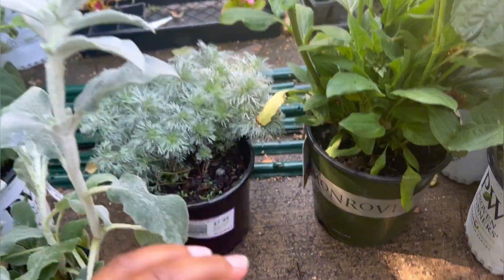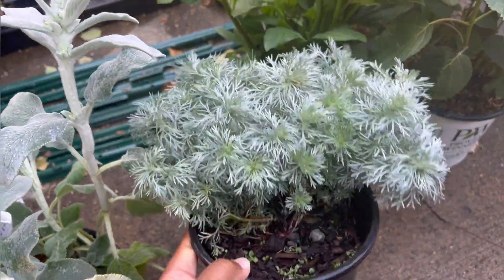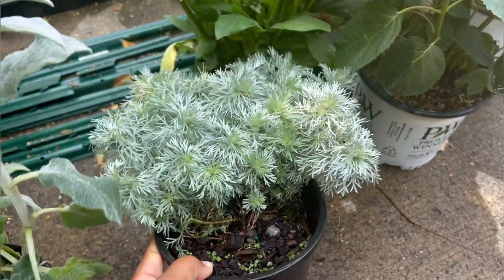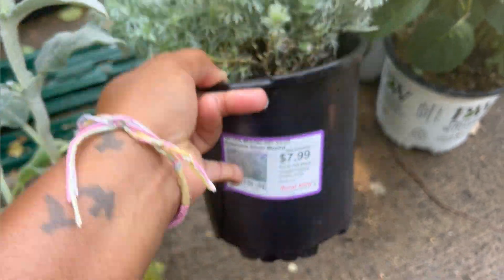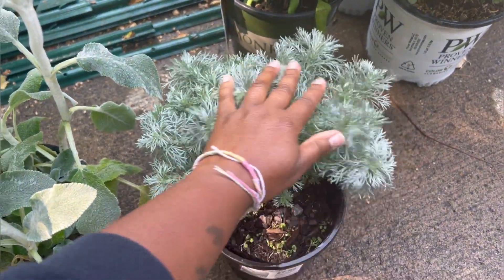They're so pretty. I love the silvery fuzzy foliage of these. Next up is another silver foliage plant that I love. This is Artemisia — Artemisia Silver Mound. It was $7.99 from Rural King, but it also was 30% off, so super good deal.